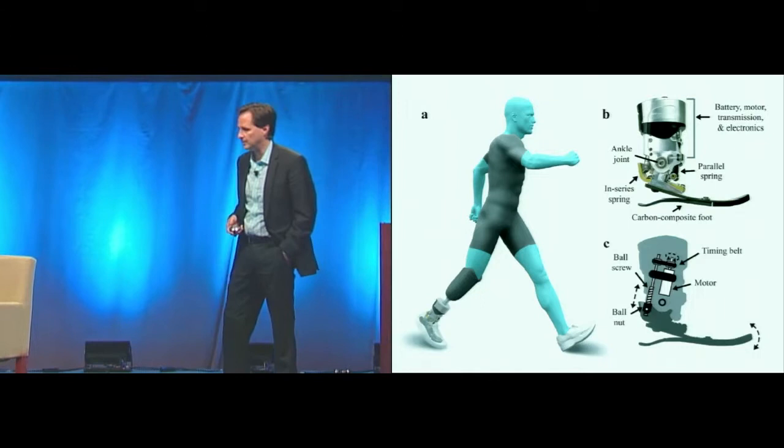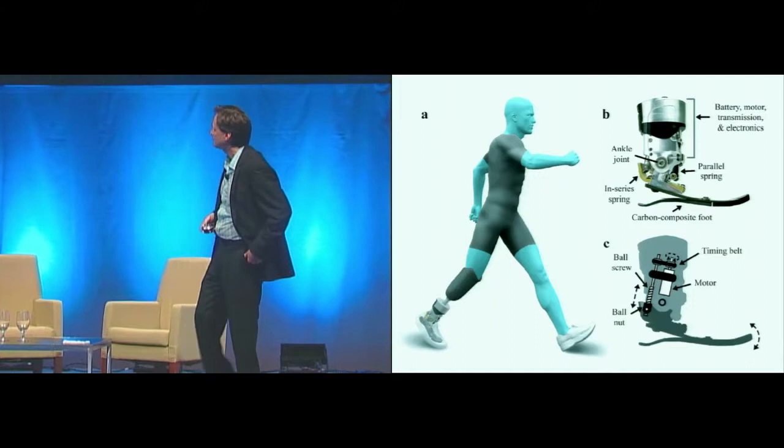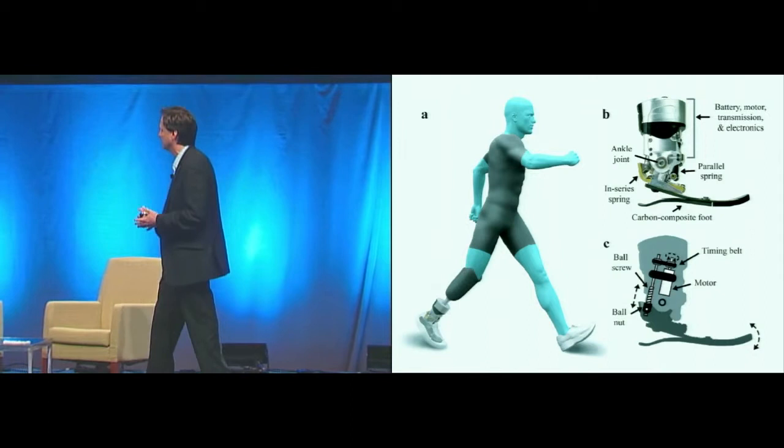What does such a model teach us about how to design robots that attach to people? For a few years my group has been focused on rebuilding people — building knees, ankles, and hips. Now I'm going to talk about our ankle work. This ankle has various springs, a motor and a transmission, three microprocessors, and an onboard battery. What's actuated is the ankle joint; the subtalar joint is elastically passive.